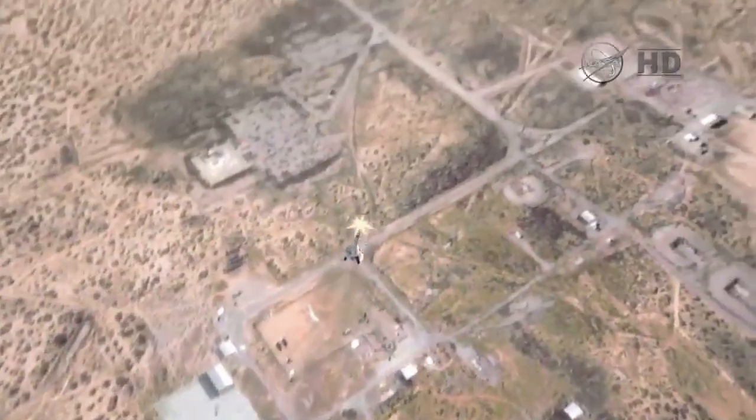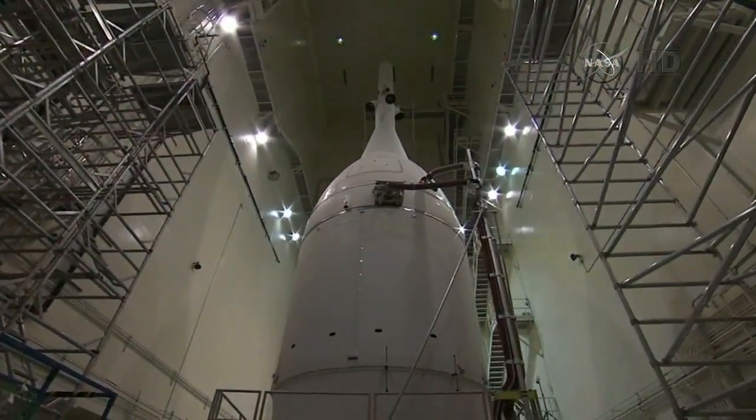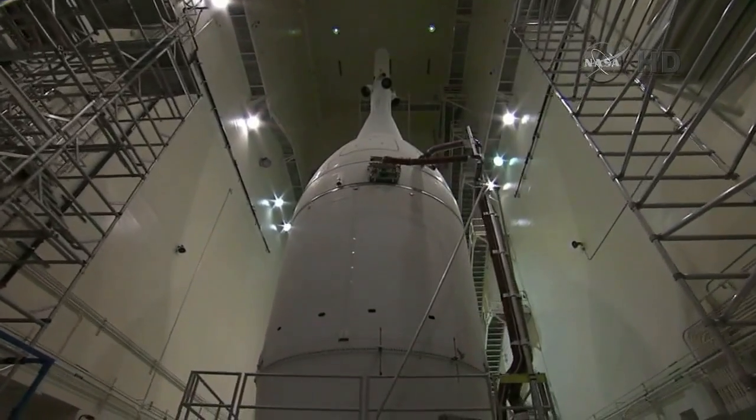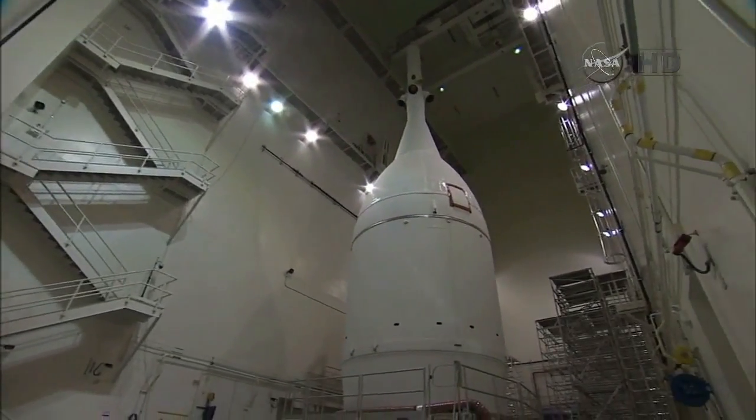The launch abort system is designed to protect astronauts if a problem arises during launch by pulling the spacecraft away from the failing rocket. Orion waited inside the launch abort system facility until the United Launch Alliance Delta IV Heavy Rocket was ready for integration with the spacecraft.